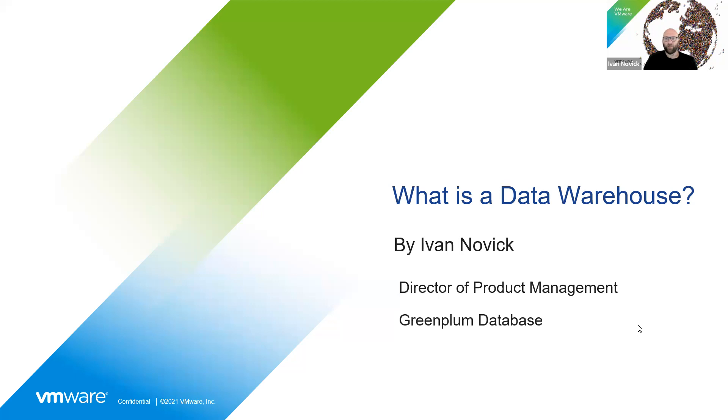Hey there. My name is Ivan Novick and I'm the Director of Product Management at VMware working on Greenplum Database, which is one of the biggest data warehouses out there in the world. And I'm going to explain to you what is a data warehouse.